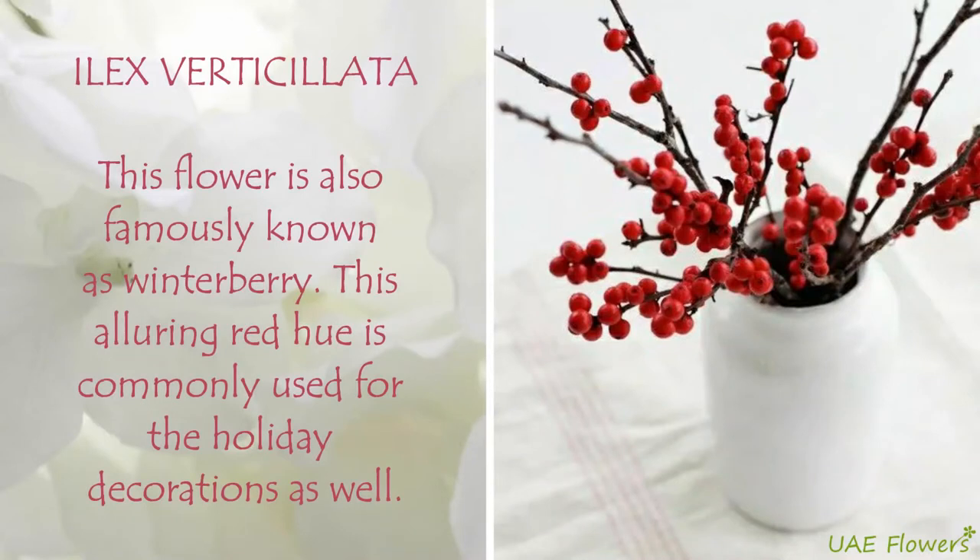Ilex verticillata. This flower is also famously known as winterberry. This alluring red hue is commonly used for holiday decorations as well.